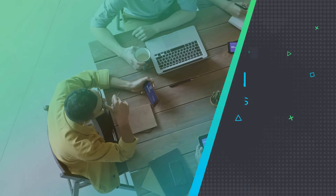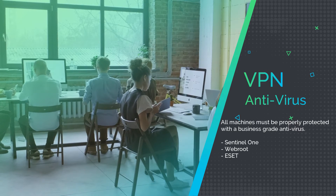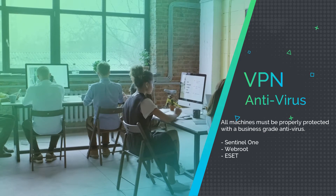With the VPN, you have to make sure that all machines are properly protected with a business-grade antivirus. This means the user's machine must be protected, as well as any computers or servers that they will be accessing.